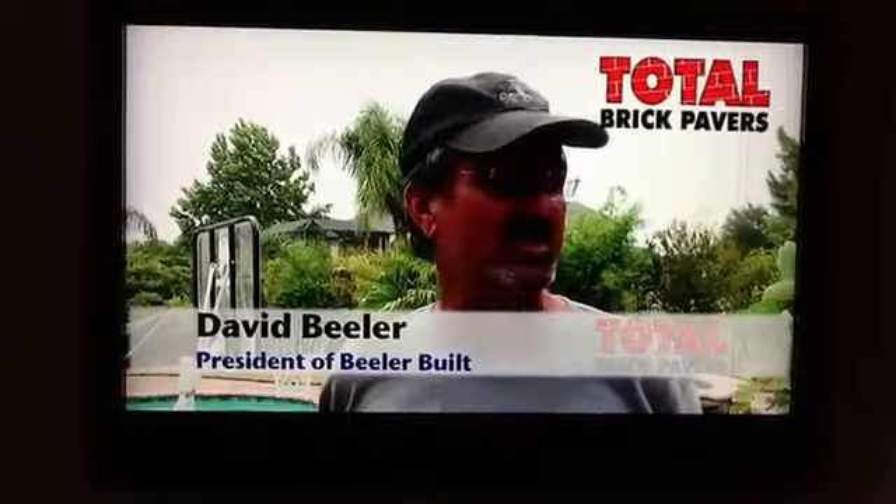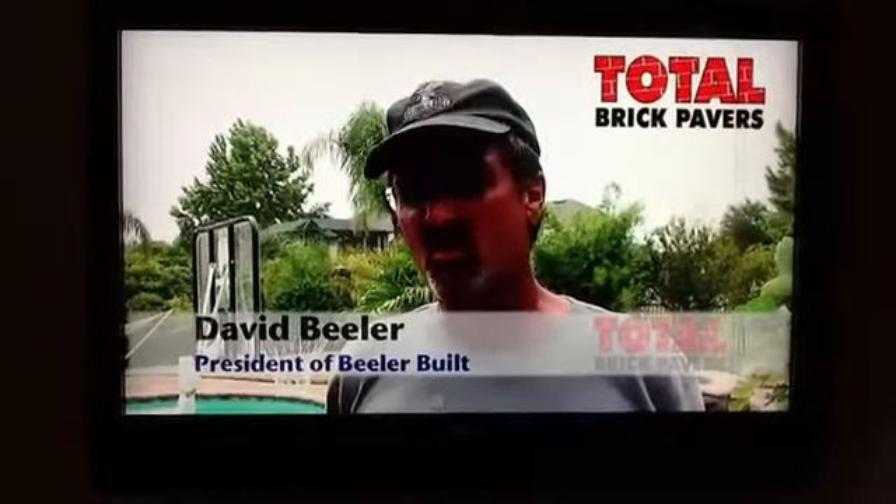Hey, Dave Buehler here, president of Buehler Building. We build custom homes.